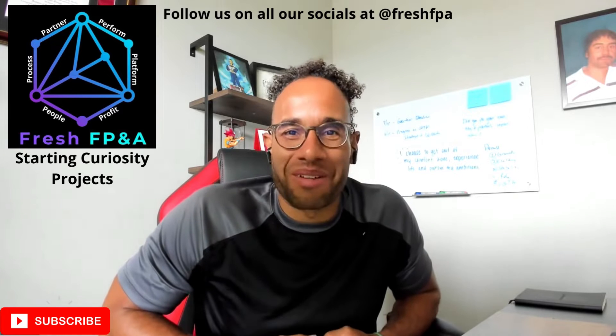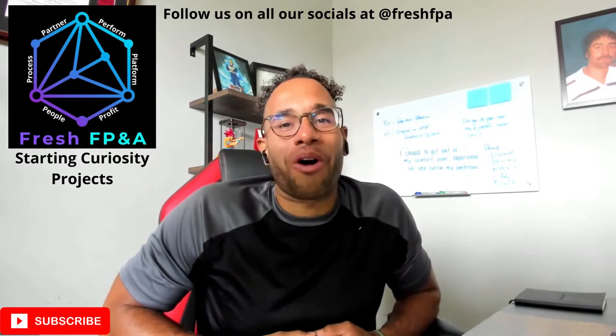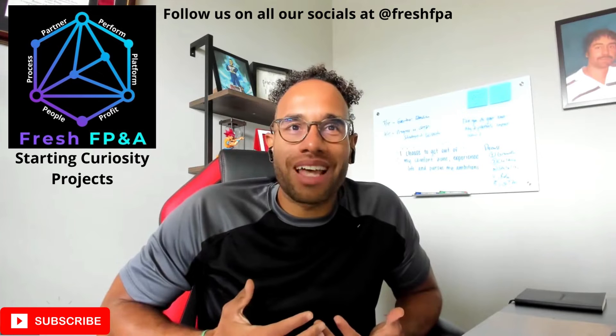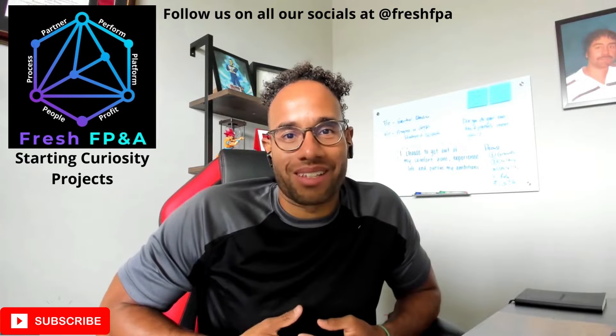So it feels good to be back on a Monday morning and getting back to recording these. So thank you all for your patience as we get through this. This tip and trick of the week is really focused on finding those curiosity projects inside the business.